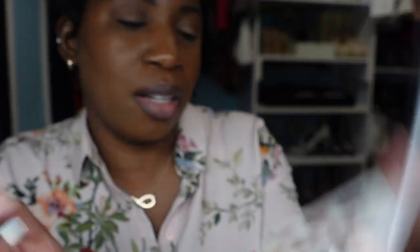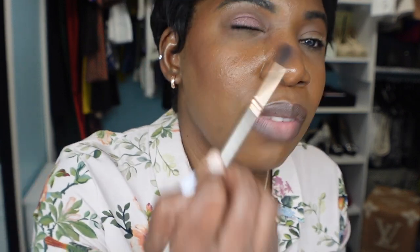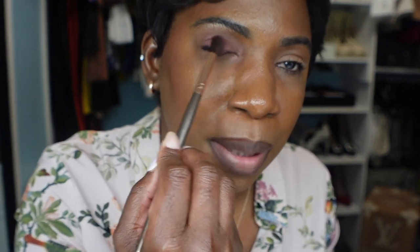I'm going to go in with this next color — oh, that's pretty! The colors are so pretty. Look — that's the first application and it's already there; I didn't even have to do too much. Let's go in again because I want to deepen it a little bit and really make it pop.